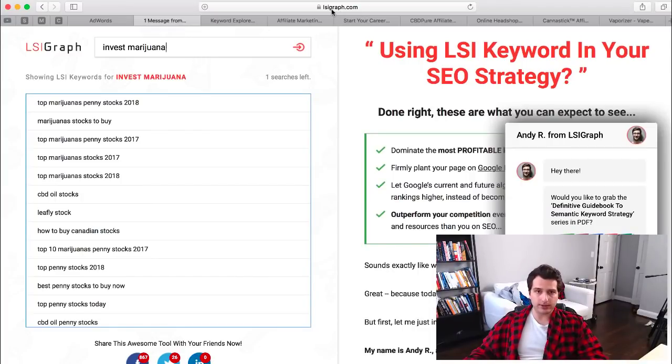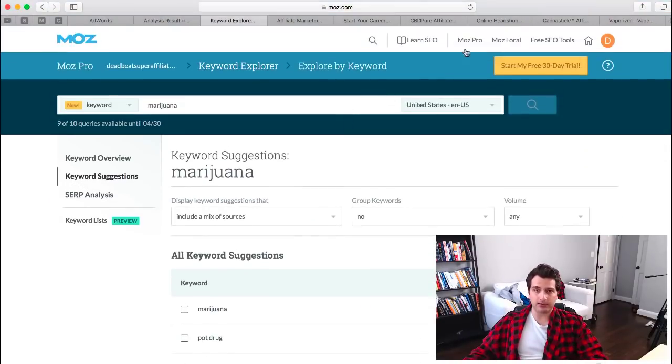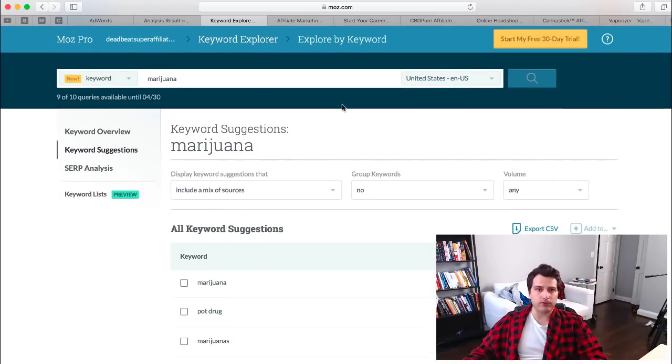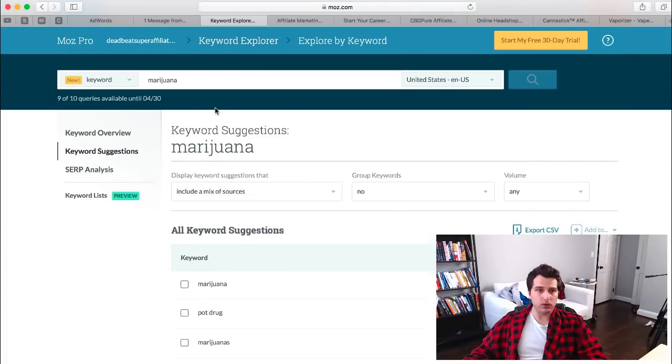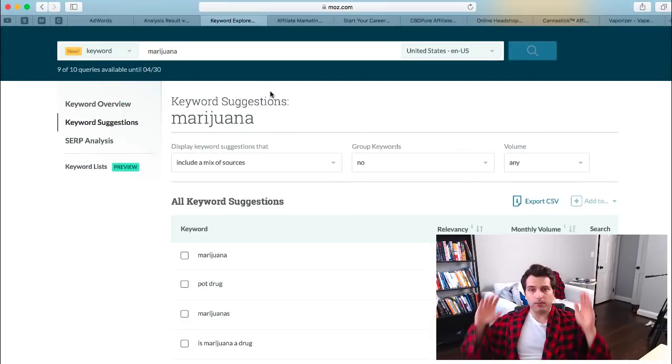The first tool is lsigraph.com — this will show you keywords and help you find them in this space. The second one is Moz at moz.com. They have some free tools — just go to Free SEO Tools, sign up for a free account, and use the keyword explorer. This also helps you dig into keywords in this niche.